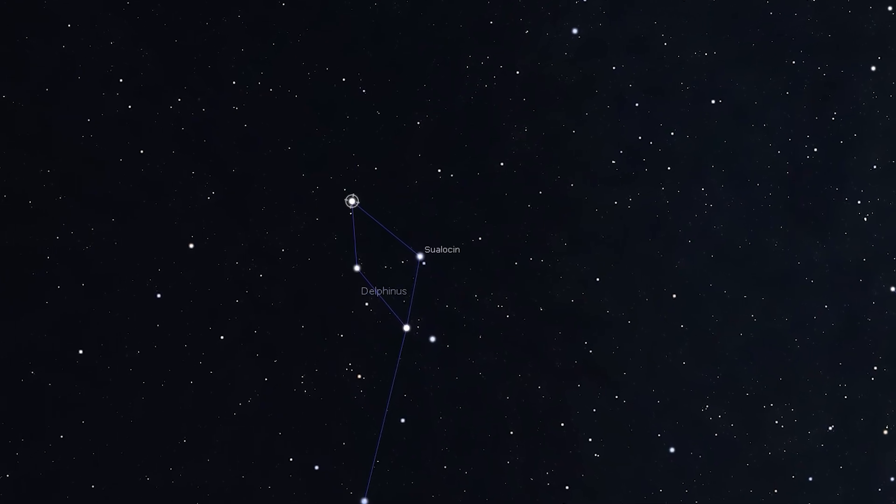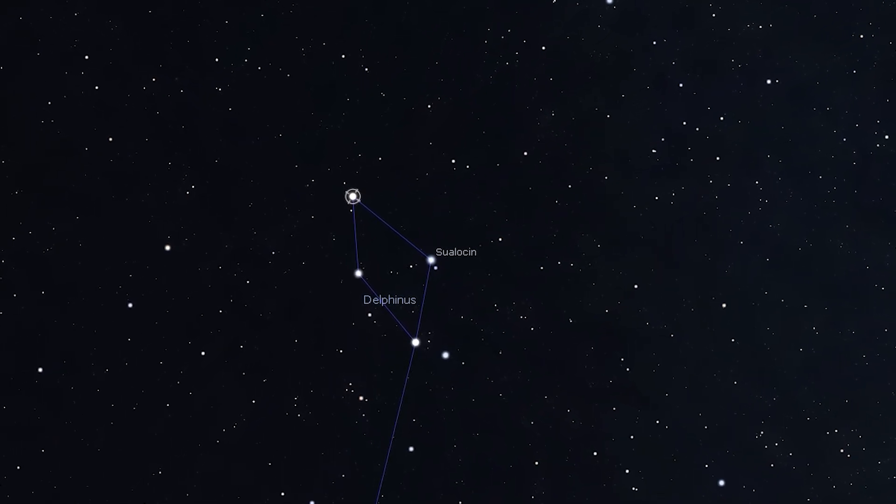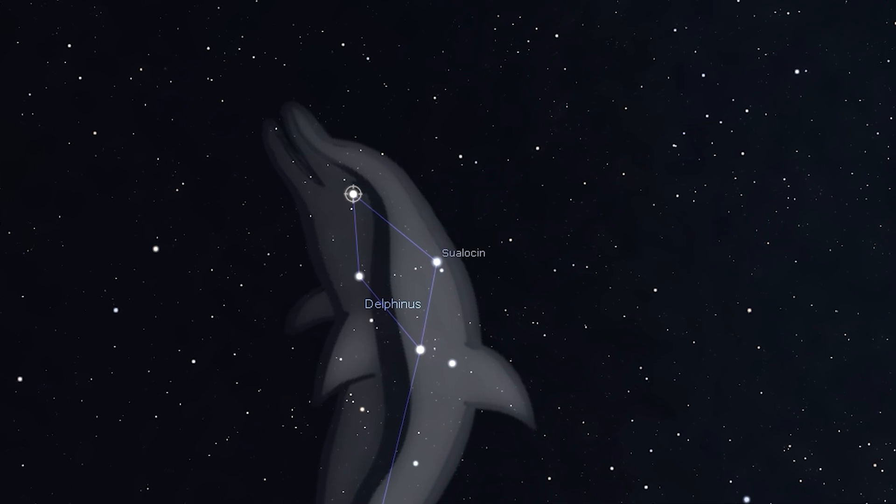There is one more object worth mentioning: a double star system in the constellation Delphinus referred to as Gamma Delphini. These are two quite bright stars visible at 30 times magnification. If you have a small or intermediate telescope and are looking to split a double star, we recommend viewing this one.